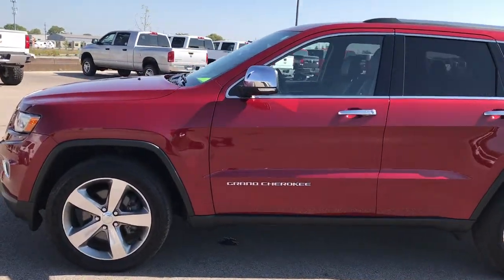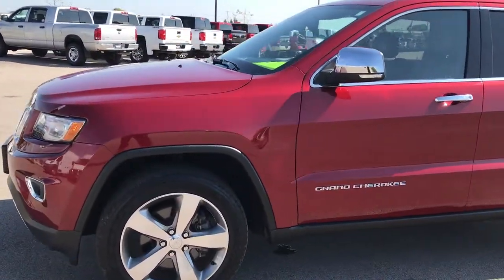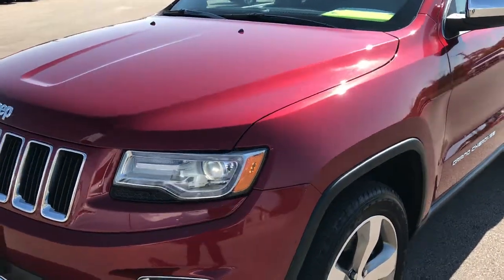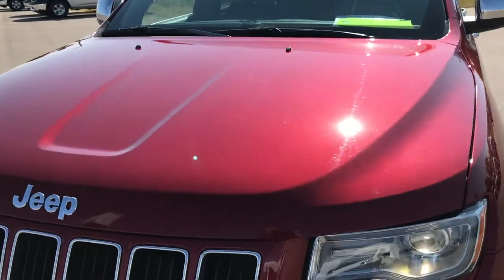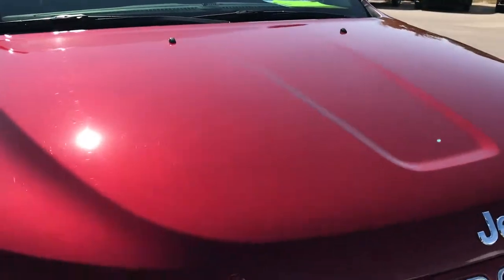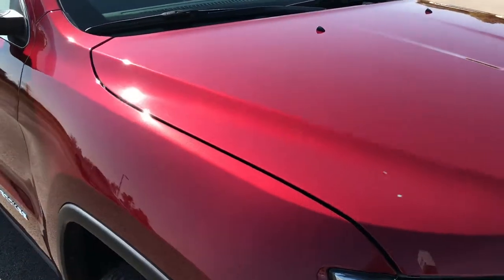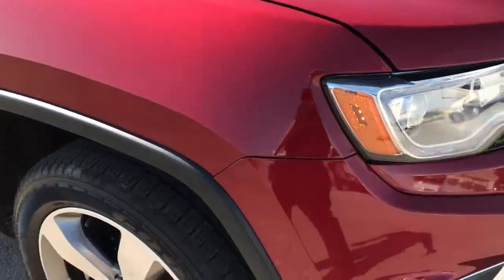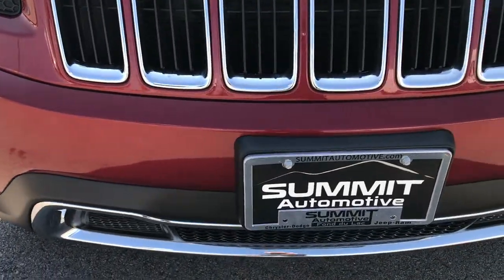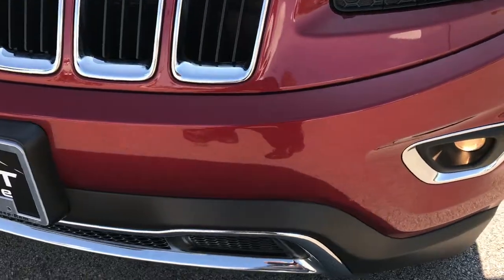This is stock number 7J457LA. We're here at Summit Automotive in Fond du Lac, Wisconsin, checking out this super clean 2014 Jeep Grand Cherokee. This vehicle has the 3.0 liter EcoDiesel V6 motor. From this HD video you'll be able to tell that this Jeep is extremely clean all the way around.